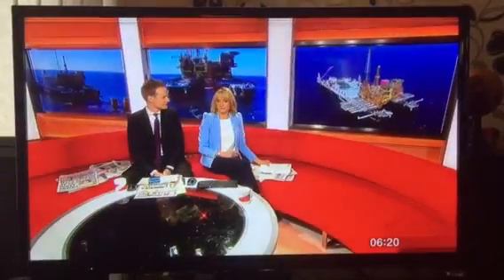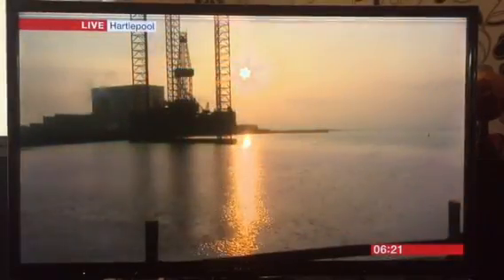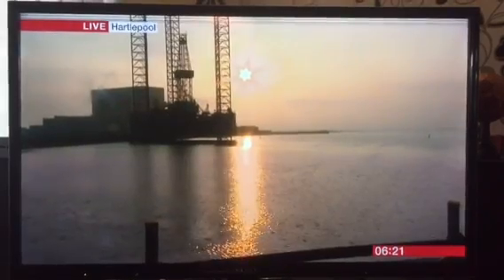Well, thank you very much indeed. Now, standing in the middle of the North Sea, the Brent field has been a cornerstone of the UK's oil and gas production for over four decades. One of the field's four iconic platforms has been decommissioned, and BBC Breakfast's John Maguire is live at its final resting place, which is Able Seaton Port in Hartlepool. Morning, John.